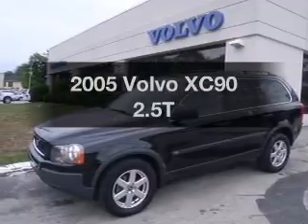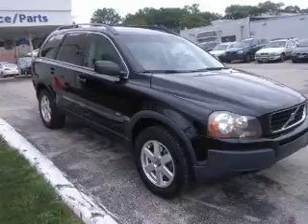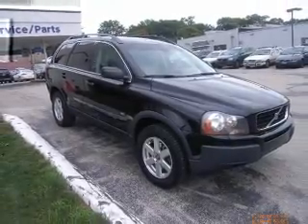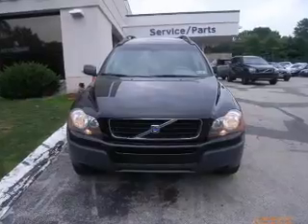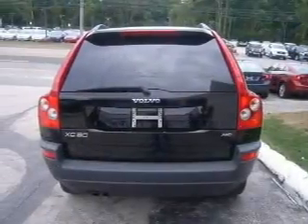Check out this 2005 Volvo XC90. This is the set of wheels you've been looking for, with a reliable engine connected to a smooth shifting 5-speed automatic transmission. Premium wheels give a more luxurious look. The anti-lock braking system will help deliver you safely to your destination.